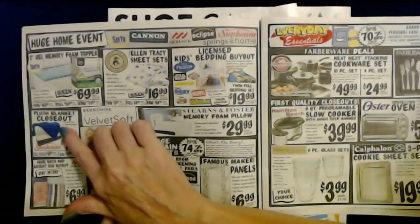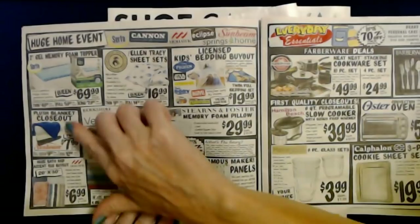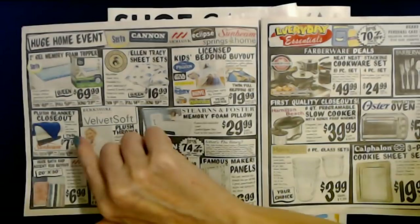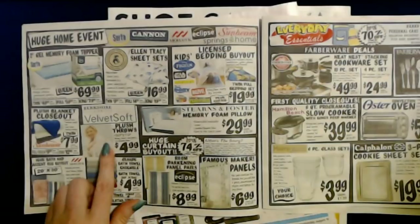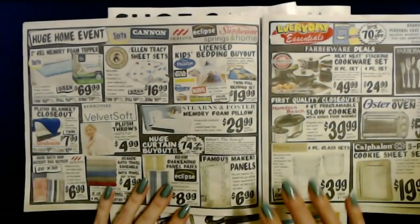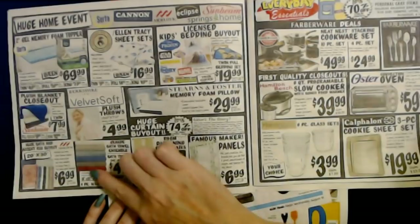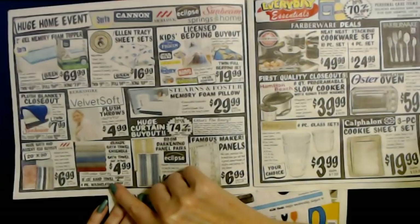They also have a plush blanket closeout from Sunbeam. You can choose from the Sunbeam brand and many other famous makers. For a twin size plush blanket it's only $7.99, full/queen size is $9.99, and king size is $12.99. They also have Berkshire Life Velvet Soft Plush Throws — 50 inches by 70 inches for only $4.99, with many colors and prints. You can also get bath towels — a 30-inch by 50-inch bath towel for $4.99, hand towels for $2.99, and a four-pack of washcloths also $2.99.